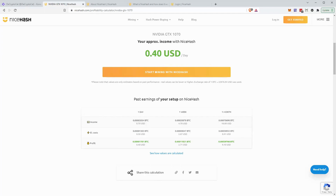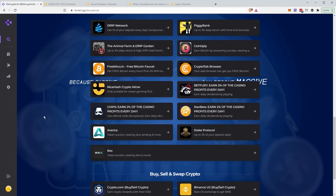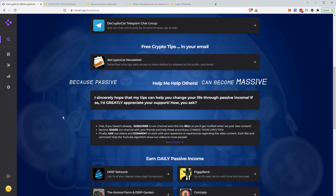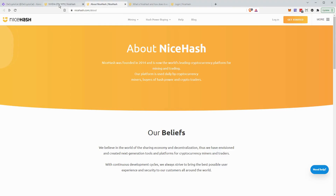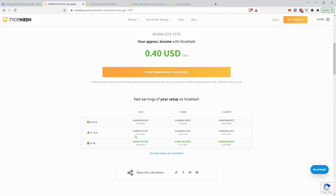My computer is on 24/7 because I'm always on it — checking crypto, watching videos — and if I step away, I don't want to wait for it to come back on. So the extra power cost is minimal compared to what I'm already used to paying with the computer just sitting idle. The difference in our standard power bill is really minimal.